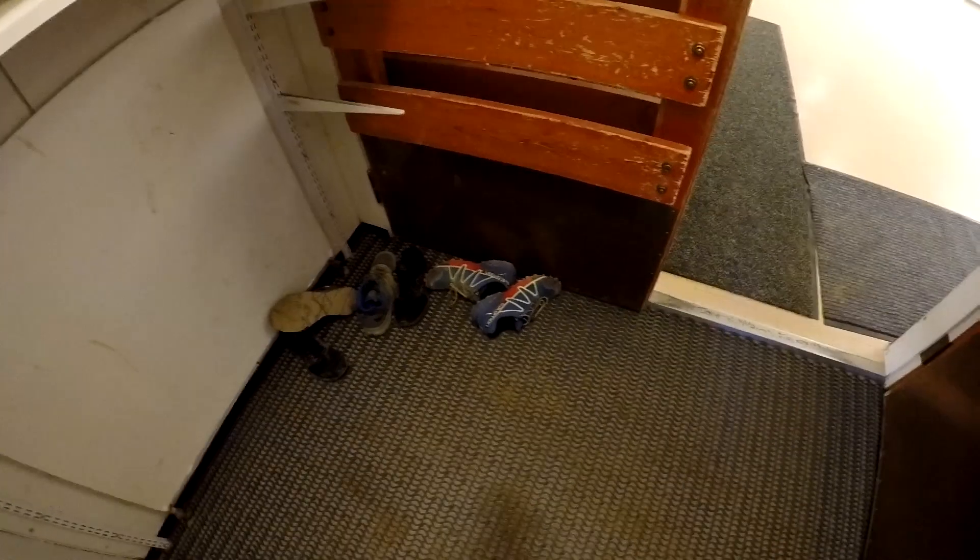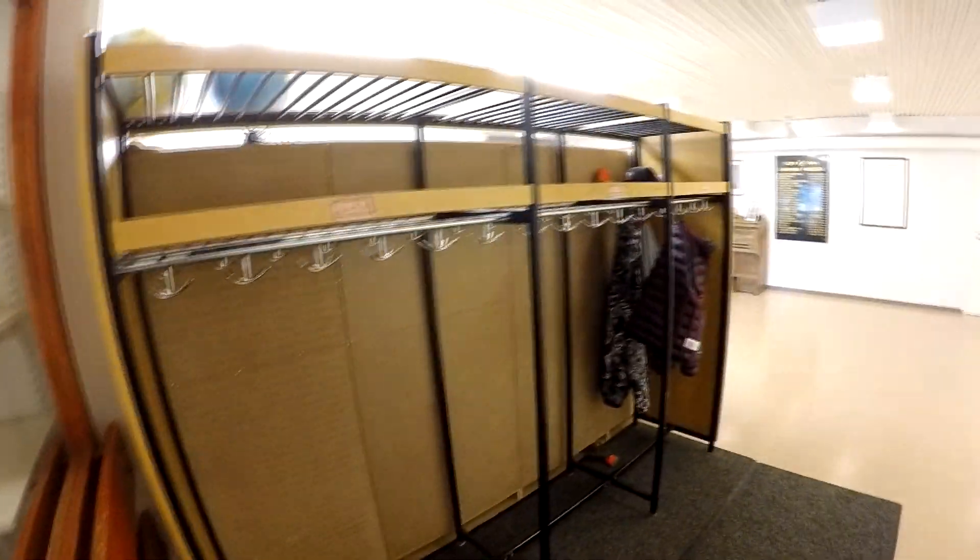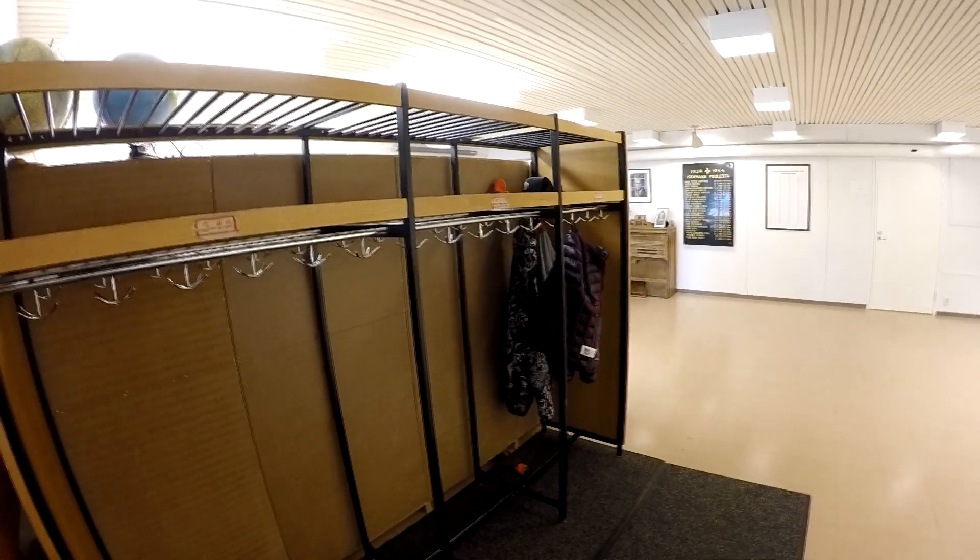В школе дети ходят в носках. Все в беспорядочном формате оставляют здесь. Раздевалка выглядит вот так. Заходим сюда.